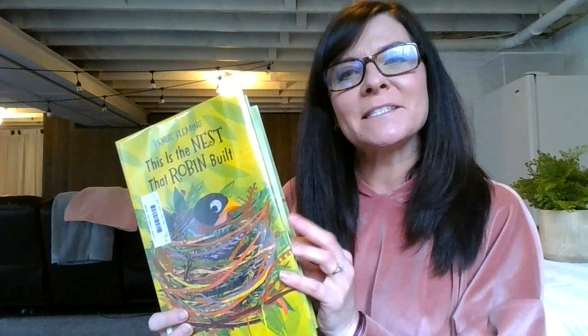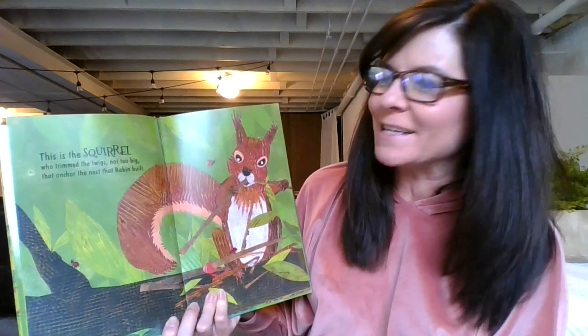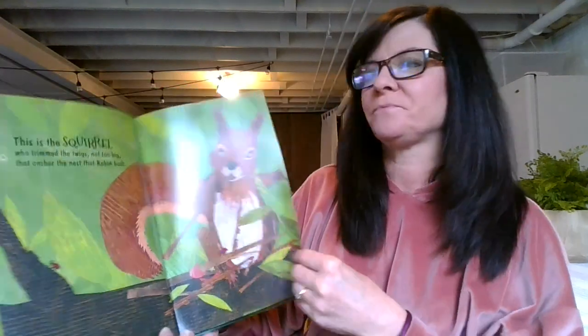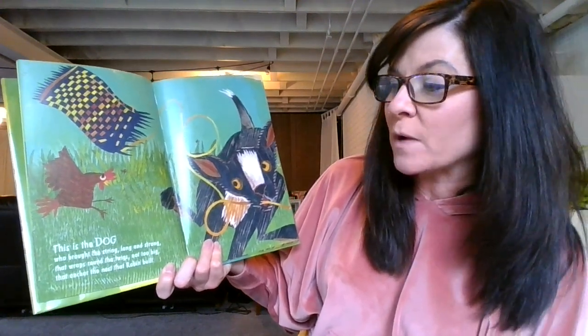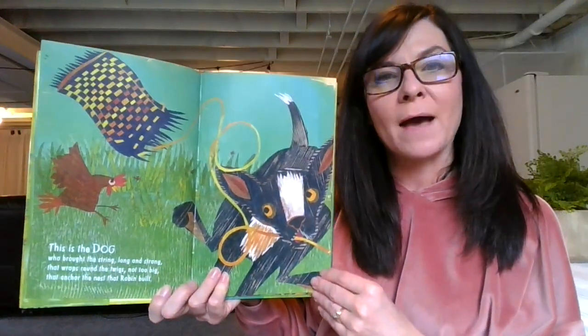This is the nest that Robin built with a little help from her friends. This is the squirrel who trimmed the twigs — not too big — that anchor the nest that Robin built. This is the dog who brought the string — long and strong — that wraps around the twigs not too big that anchor the nest that Robin built.